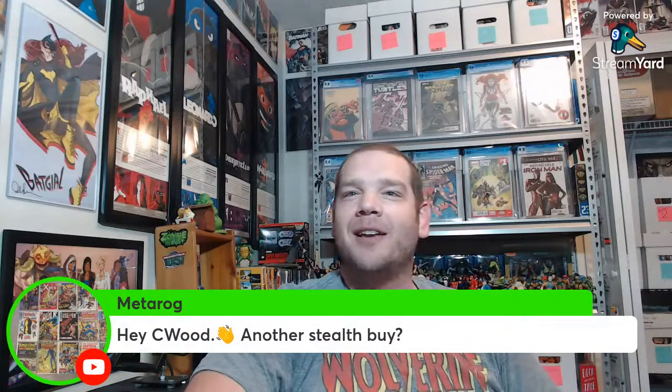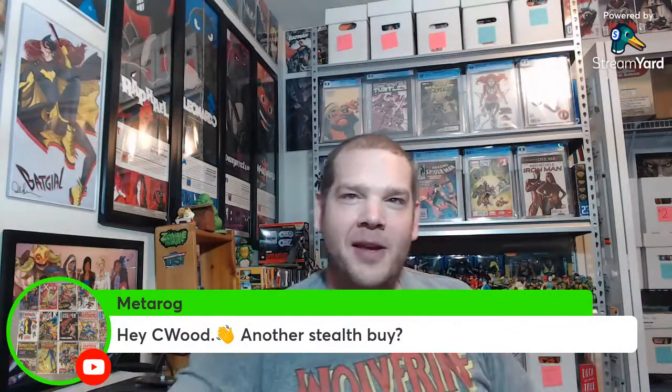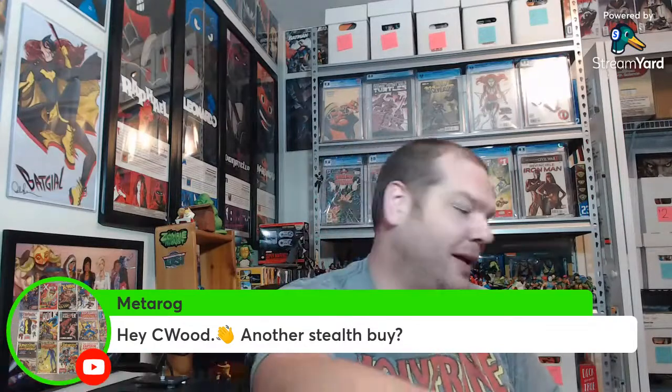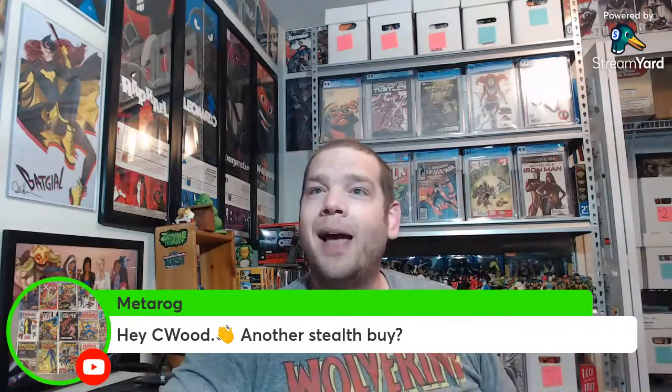I need to stop and acknowledge the chat — I just realized I didn't have the chat on. Hey Metarog, what's going on? I feel like a lot of these books are from your era so you're going to enjoy them. I'm going to call this a solid deal for now. We've also got Jambo Comics in the chat — thanks for joining the stream.